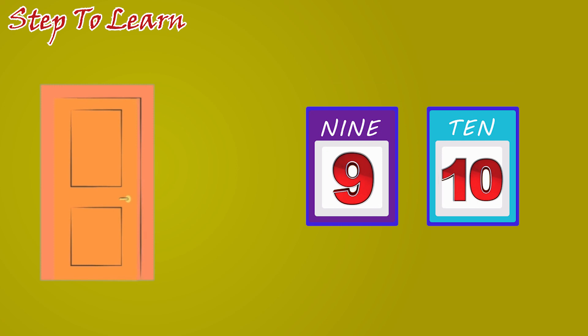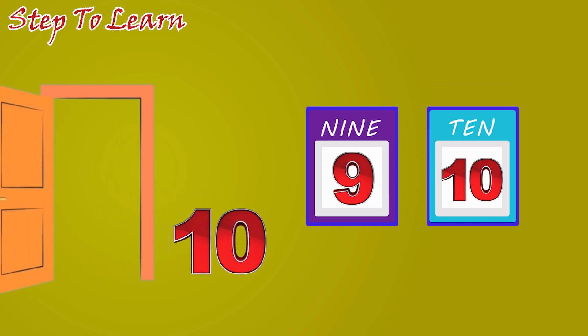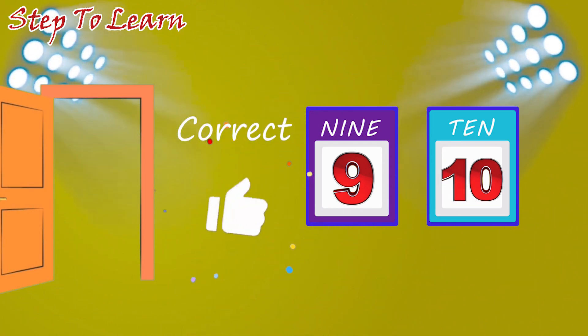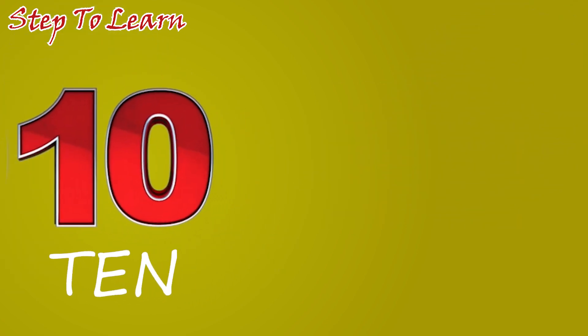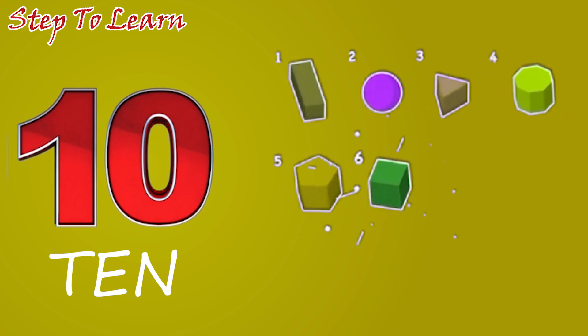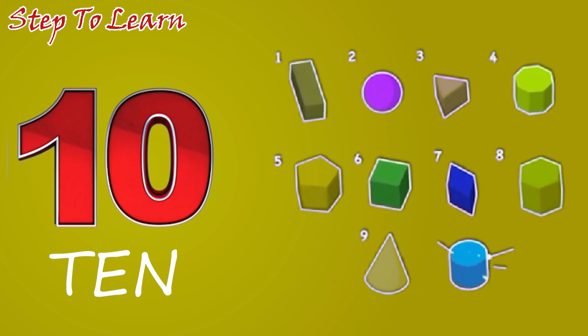Now, which number comes? Ten. Where is number ten? Yes. Correct. This is the number ten. Number ten. Let's count with me. One, two, three, four, five, six, seven, eight, nine, ten. Ten.